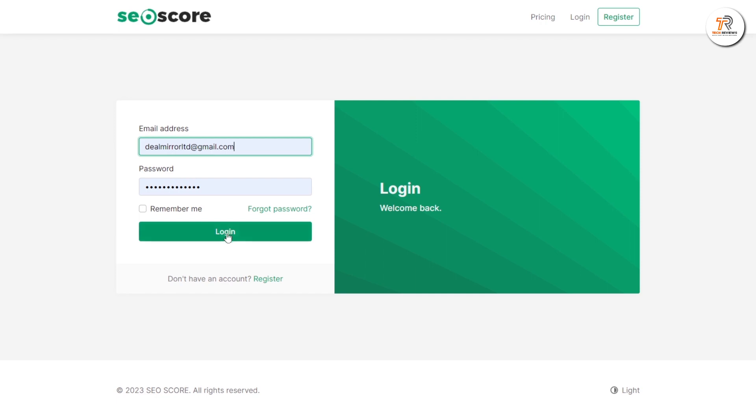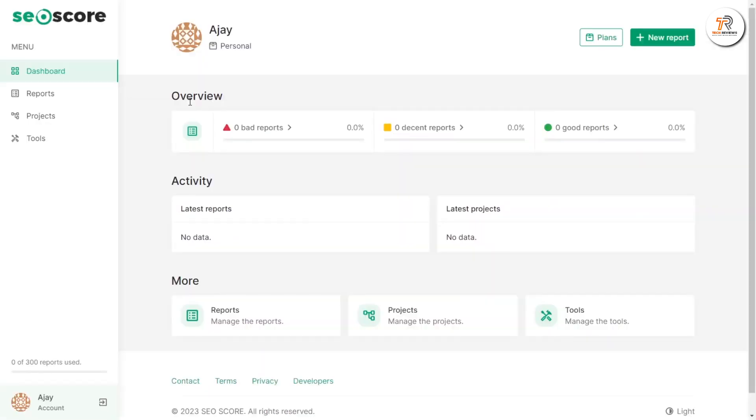To begin, enter your email address and password, and go to the dashboard. Here, you can view an overview of all reports about your webpages and more.